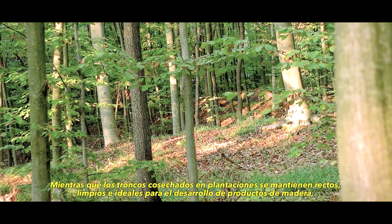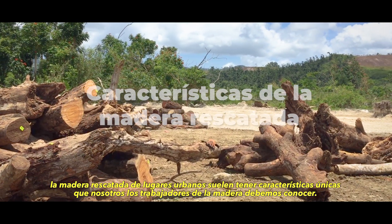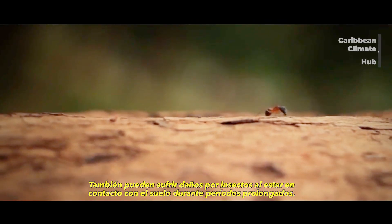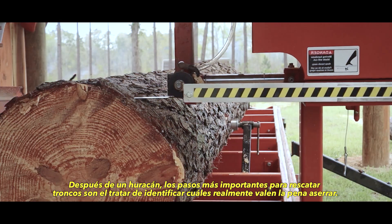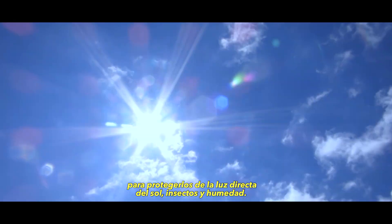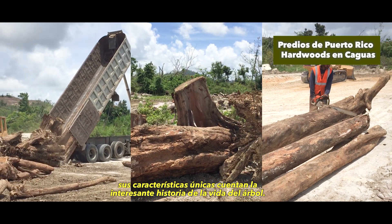While plantation harvested logs are maintained to be straight, clean, and ideal for the development of wood products, rescued urban logs often have unique characteristics that woodworkers should be aware of. Rescued urban logs may contain metal debris such as nails, and may have insect damage from being in contact with the ground for extended periods. After a hurricane, the most important steps in rescuing logs are to identify which ones are actually worth milling. Next, the ends should be sealed and the logs elevated in a shaded area to protect them from direct sunlight, insects, and moisture. While rescued urban logs come with their challenges, their often unique characteristics tell an interesting story of the life of the tree.